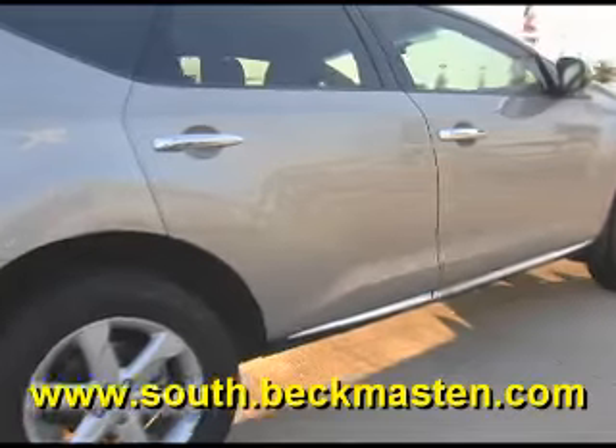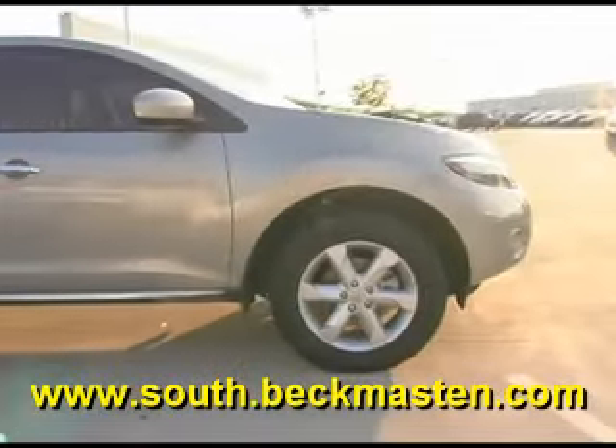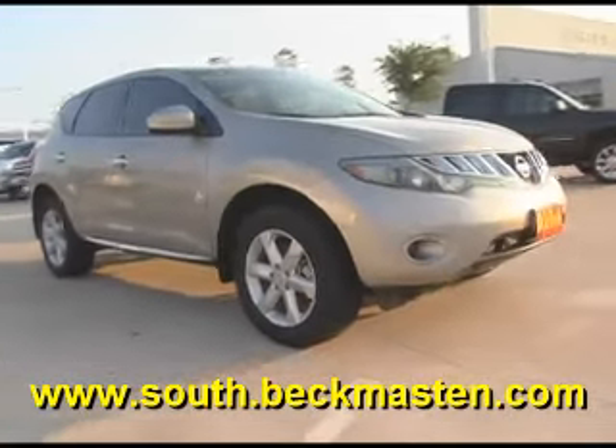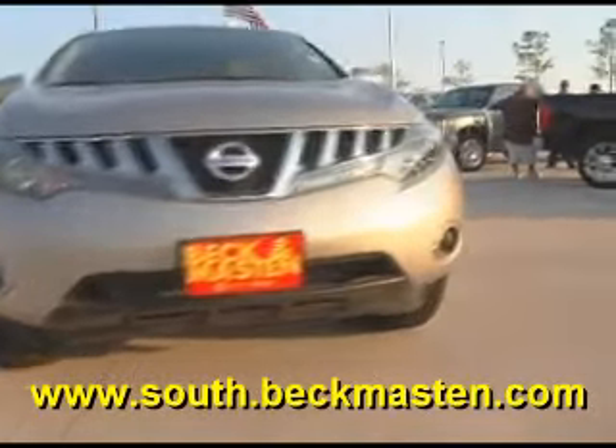Come take a look at this real nice vehicle. We have many more like it at Beck and Masten South. We are located at Gulf Freeway and Beltway 8. Beck and Masten South — we are listening!